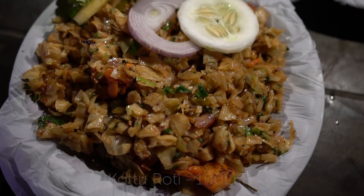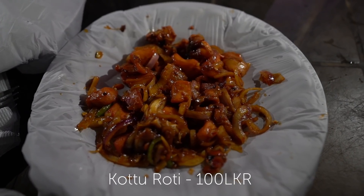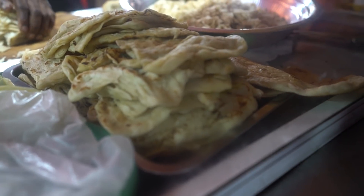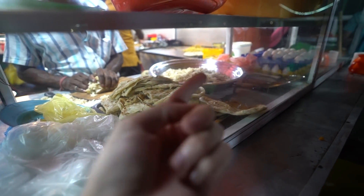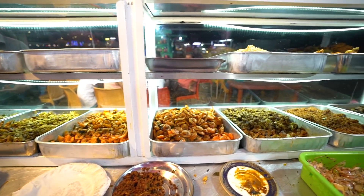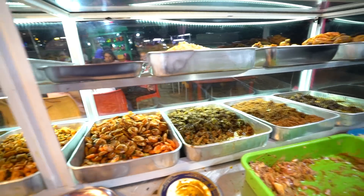We're ending the night at this little local street food place right near the water. We are trying Kotu — it's basically roti, which is like a meal here in Sri Lanka, and they cut it all up. This one is full of seafood. So this is the roti here, and when they cut this up — this is parada, that's Kotu roti, and that's when they cut it up. Come check out the little food market — so cool coming behind the scenes and making up all the different stuff. There's so many different foods here you can get.